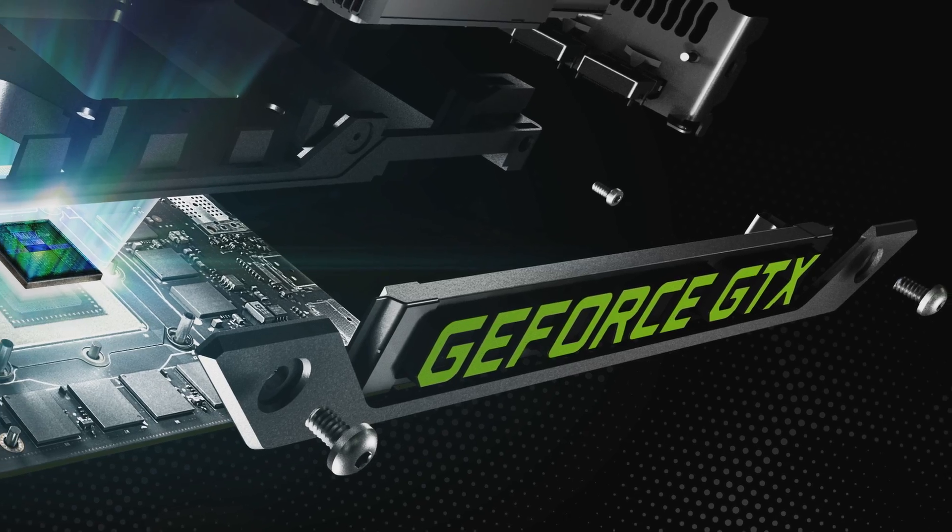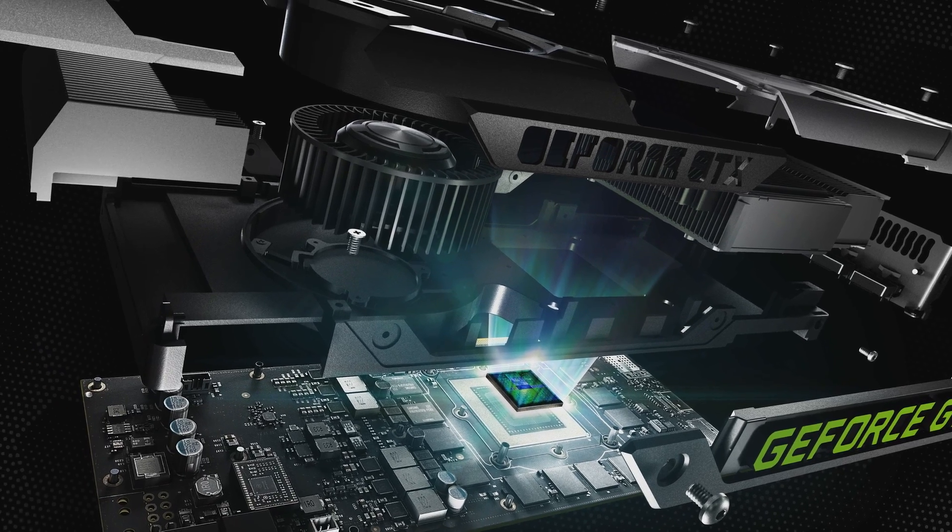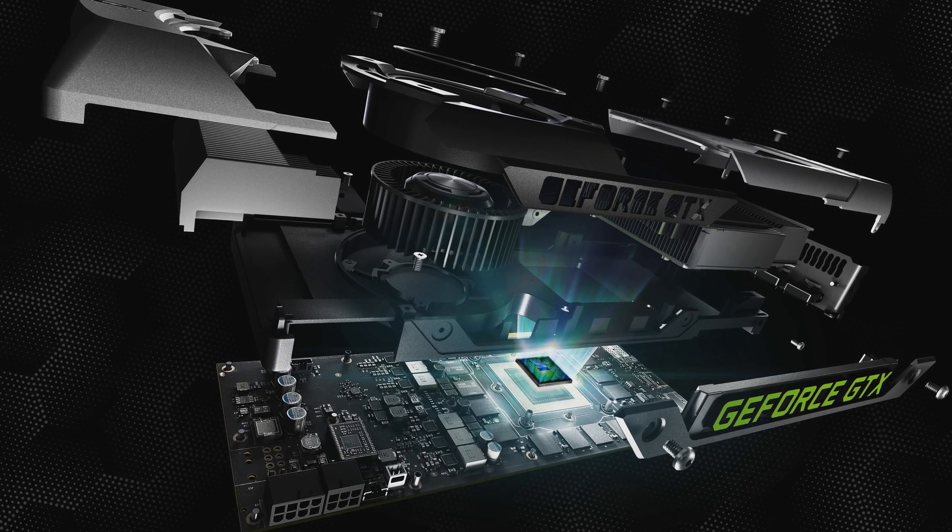We also are including technology like GeForce Experience, GPU Boost 2.0, and Physics to give you the best gaming experience ever. The GTX 780 is really fast. It has 2,304 CUDA cores, which is 50% more than the 680.